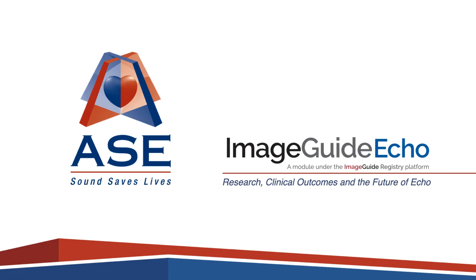Thank you for joining us today to learn about how the all-new, updated ImageGuide ECHO facilitates research, links to clinical outcomes, and impacts the future of ECHO.